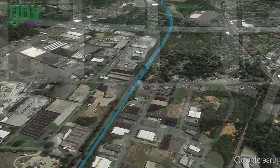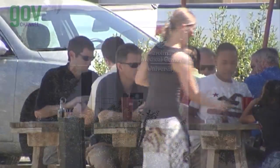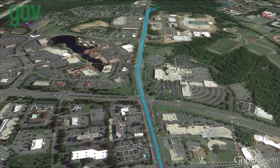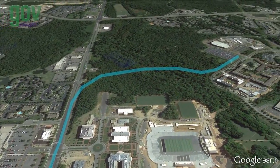The Blue Line Extension connects educational opportunities, the arts, jobs, conventions, businesses, and more. This 9.3-mile extension adds 11 stations and 4 park and rides to the current Lynx Blue Line.